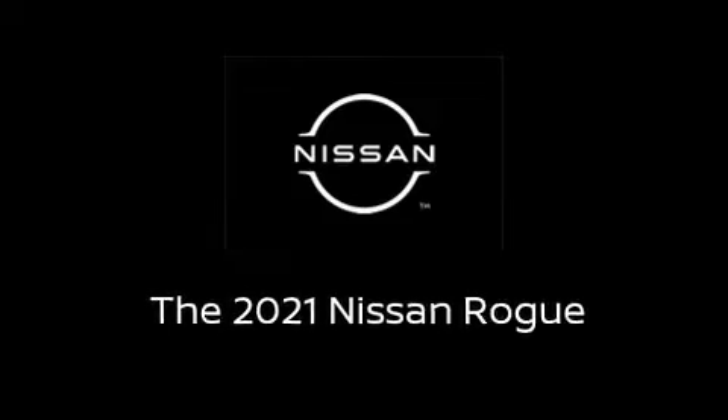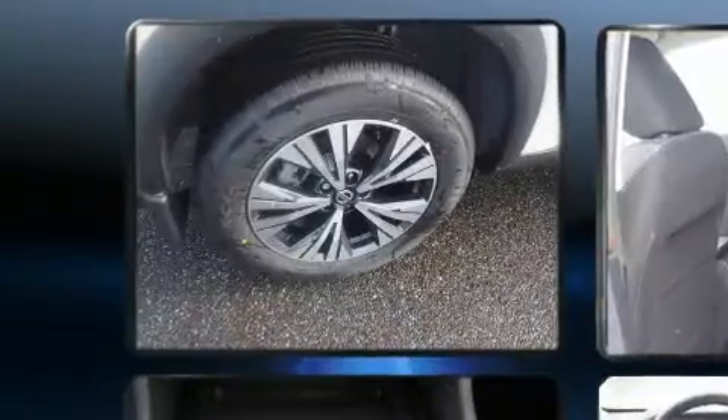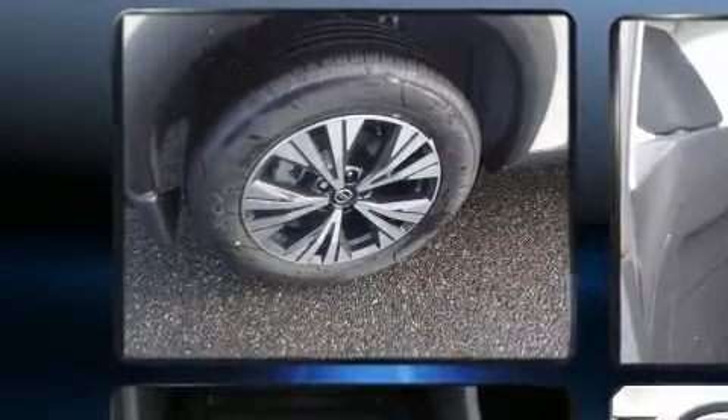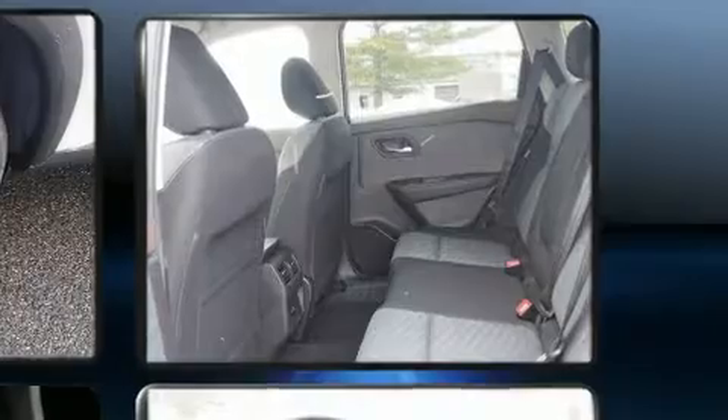Sensibility and Practicality define the 2021 Nissan Rogue. Smooth gear shifts are achieved thanks to the 2.5-liter four-cylinder engine, and for added security, dynamic stability control supplements the drivetrain.